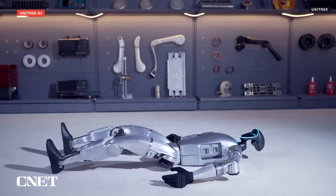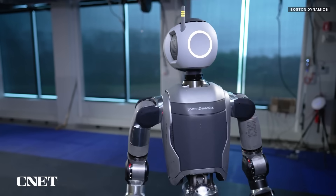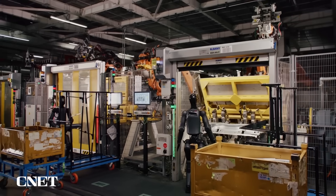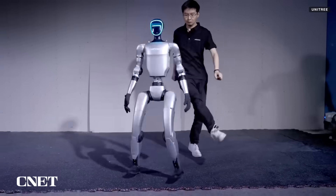Unitree's G1 weighs less than 80 pounds, significantly lighter than Tesla's Optimus, Atlas from Boston Dynamics, and the Figure 2, all of which weigh over 100 pounds. Being lighter may prove advantageous in terms of cost, shipping, and the fear factor — a lighter robot may be less likely to cause damage if it becomes sentient and seeks revenge.